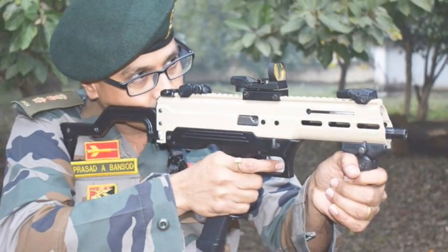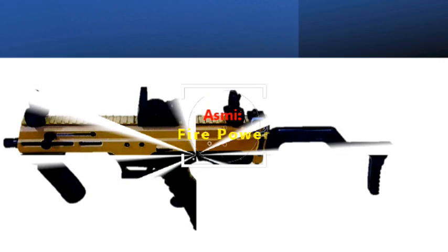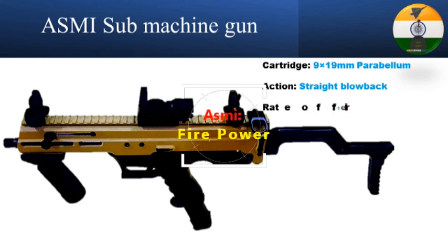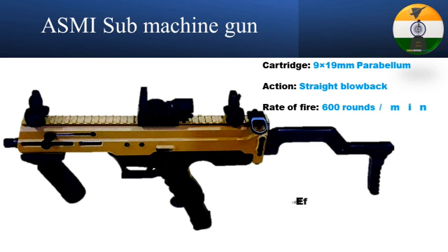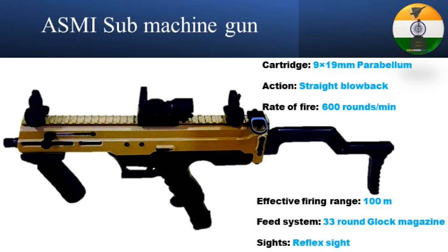Due to the use of 3D printing technology, the submachine gun has a neat appearance. The ASMI chambers the 9x19mm Parabellum, a cartridge already in use with the Indian Army, giving it a major logistical advantage. It uses a 33-round Glock magazine. The machine pistol has a range of 100 meters and a rate of fire of around 600 rounds per minute.